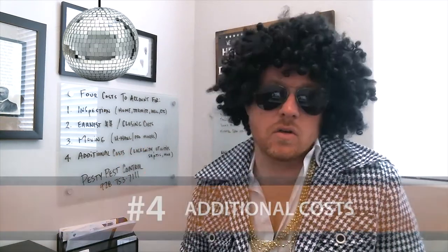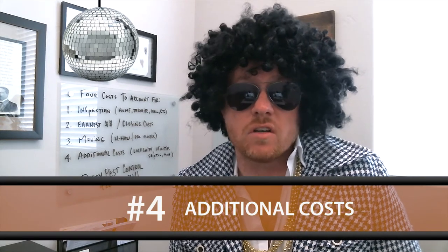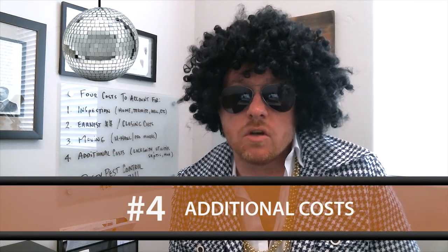I also want to encourage you to pay attention to additional costs. Those could be costs charged for setting up your utilities — changing over your electric, your gas, or your cable fees, whatever those might be. You might have HOA transfer fees. You might have septic transfer fees. But all in all, you're going to have some additional costs when purchasing a home, so make sure you account for those as you begin that process with your agent.